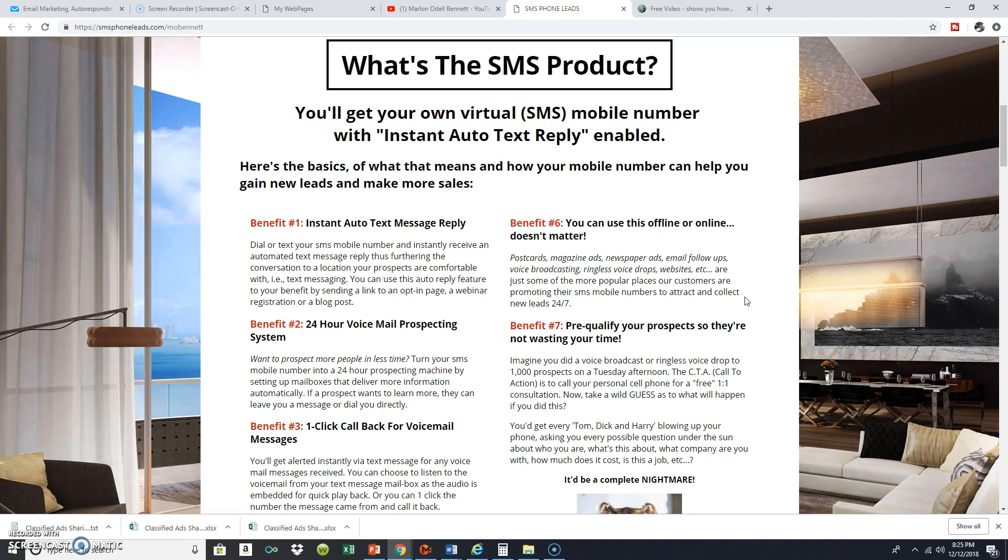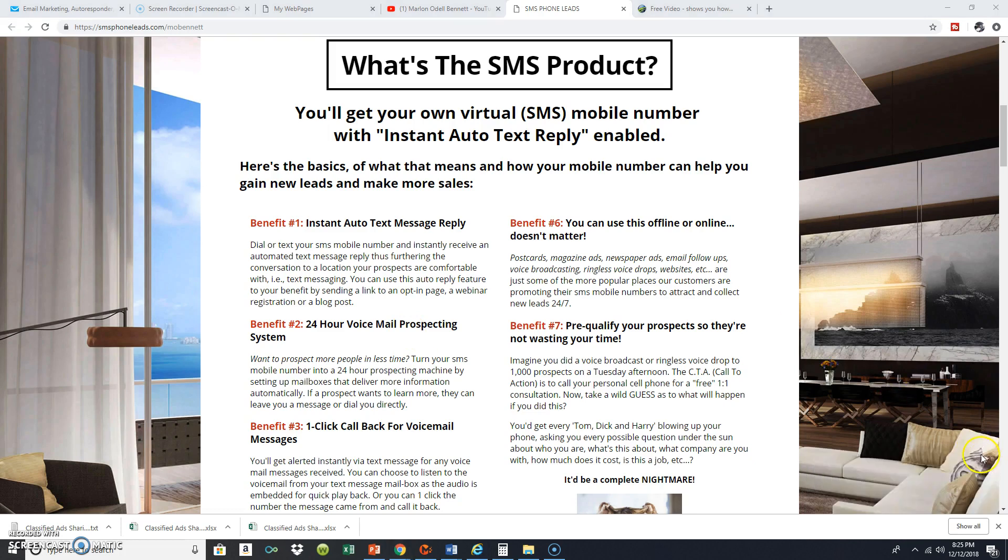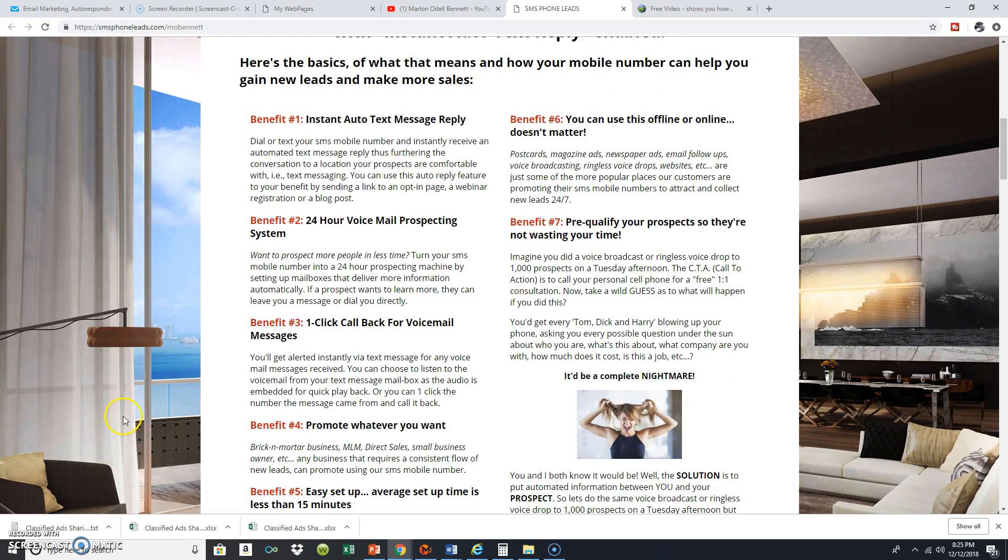The SMS phone leads can be used for any business. I covered the instant auto text message reply in one of my videos — you get this SMS phone number and it's a 24/7 voice prospecting system. Basically, once you have that number you can load your voice message onto it, and then you can write up a quick little text message that is instantly triggered when someone calls your actual number.